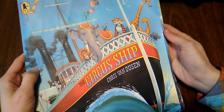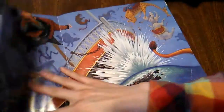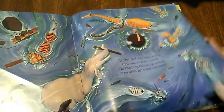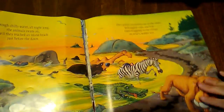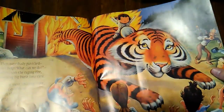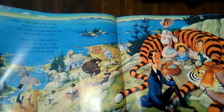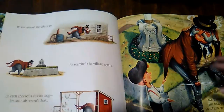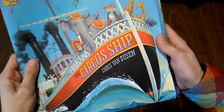Another one that has seen better days is The Circus Ship. It's really fun — it's about a ship of circus animals with a terrible owner, Mr. Payne. The ship wrecks and they end up in a little village, where the tiger saves a little girl. The villagers say the animals can stay and help hide them from the mean circus owner. I just love Chris Van Dusen's illustrations; I really like them.